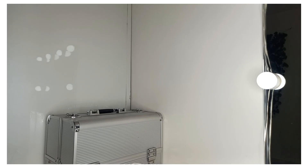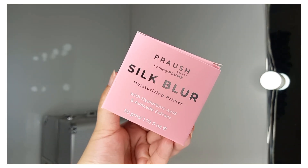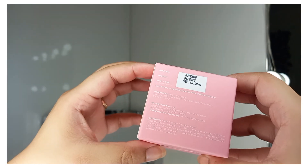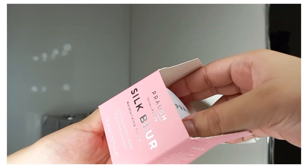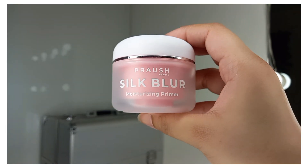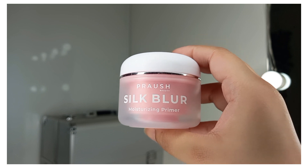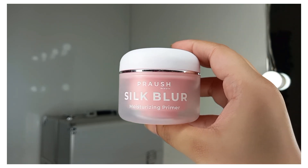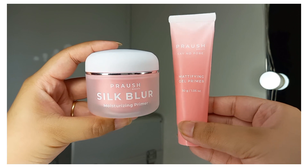I also have another primer for dry skin — again from Prosh Beauty, formerly Plume. It's the Silk Blur Moisturizing Primer with Hyaluronic Acid and Avocado Extract. Its price is Rs. 650. I ordered this because my skin is normal to dry combination. The packaging is again very beautiful. A moisturizing primer is important for dry skin because it prevents dry patches, helping your base look flawless after skin prep.